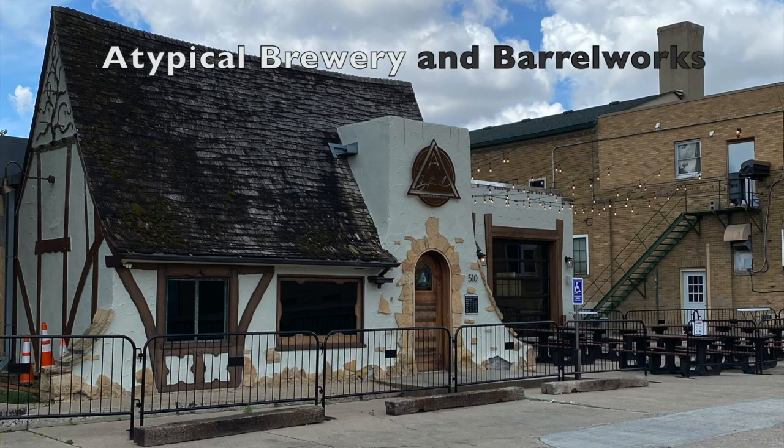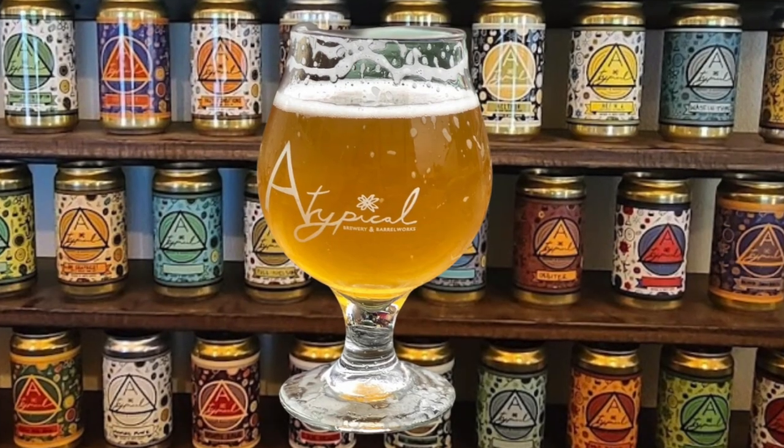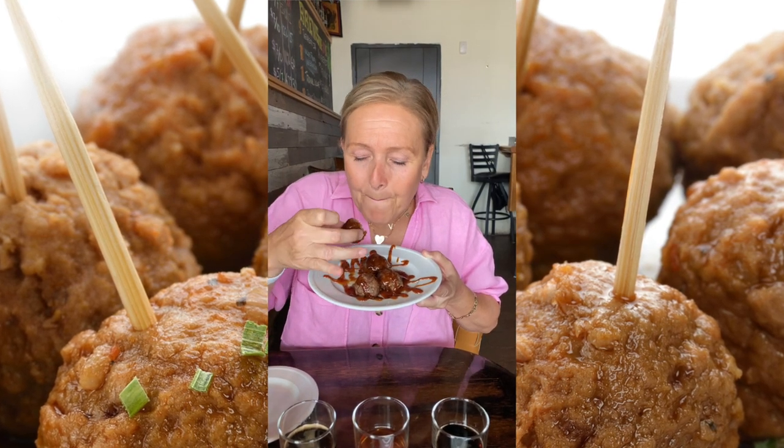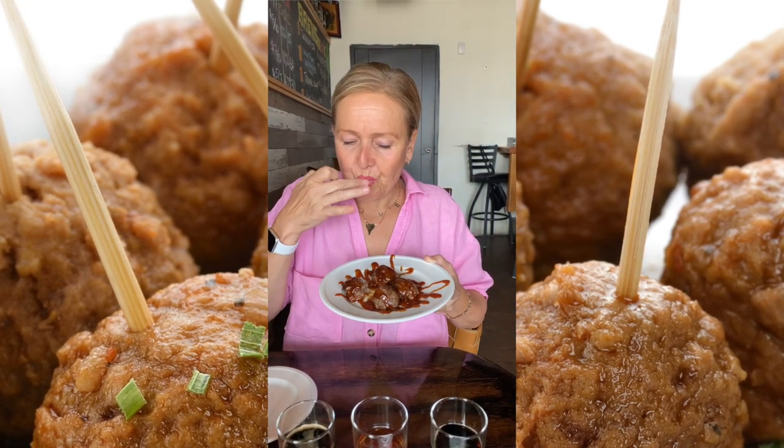Minot also has great breweries like the Atypical Brewery and Barrel Works, where I reunited with my North Dakota friend Jules. She took me to rooftop bars and to the Souris River Brewing Company for dinner. We tried buffalo balls — heavily disguised in buffalo sauce, really spicy. Not bad at all — tastes like a normal meatball. Sorry, buffalo.